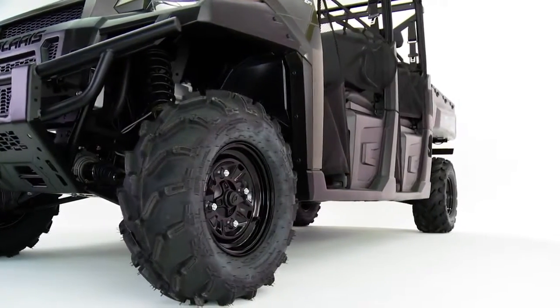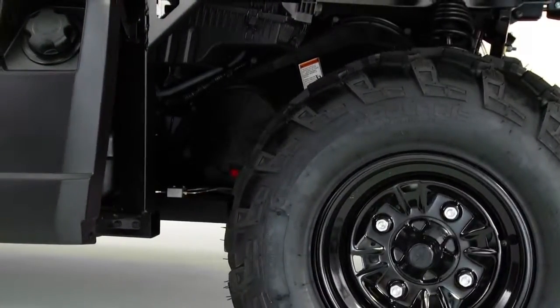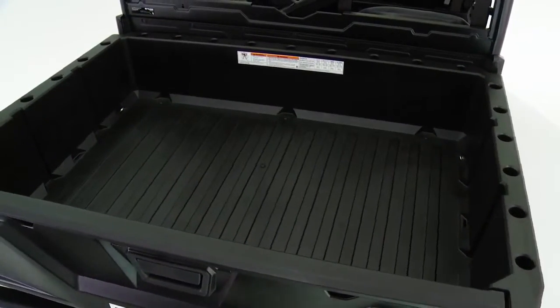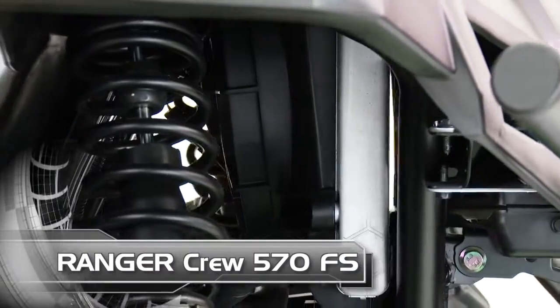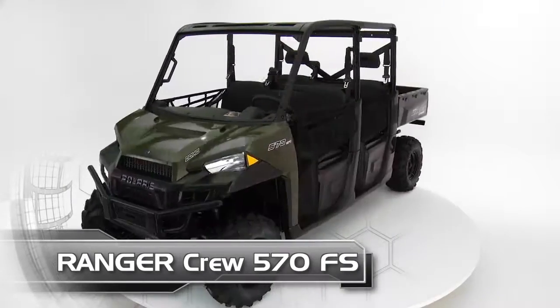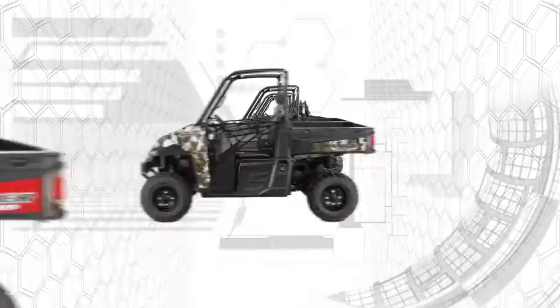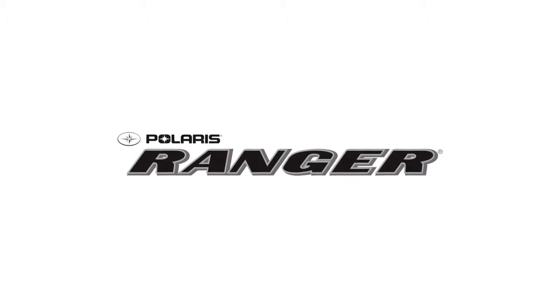Compared to the Ranger Crew 900, Ranger Crew 570 Full Size has a lower horsepower output, but all the great qualities that make a Ranger the hardest working, smoothest riding utility side-by-side. Ranger Crew 570 Full Size, are you ready for yours?